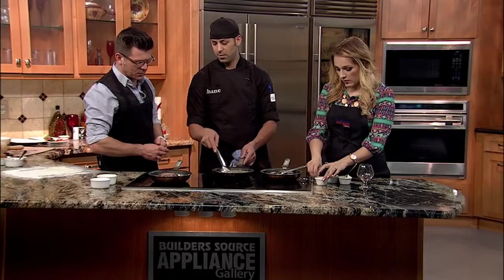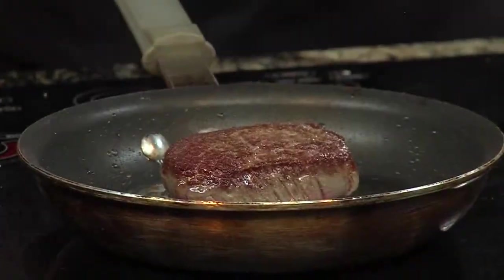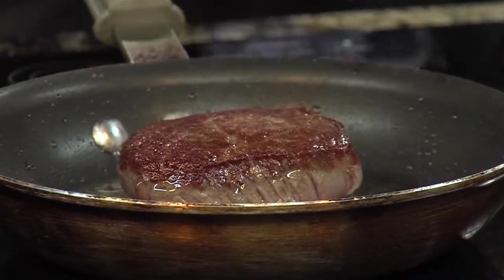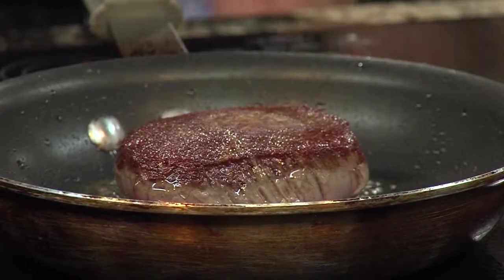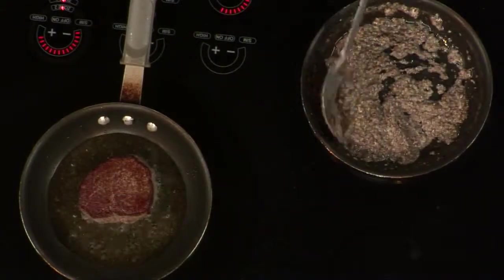And then of course over here, the star of the show — the beef. What kind of cut do we have here? We have filet. We're searing this off to keep those juices in there, so when we wrap this up and bake it, it comes out to rare to medium rare.